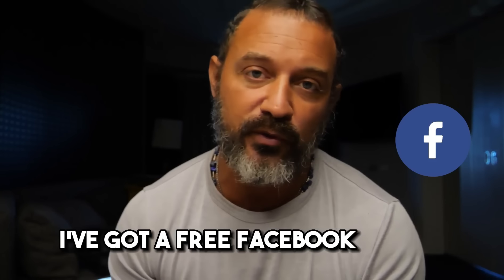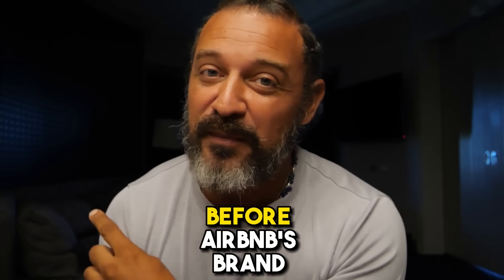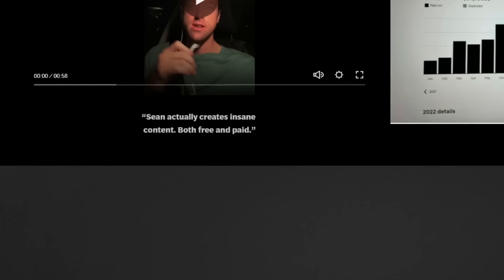The best way to learn these channels is first trial and error, and also by getting into groups. I've got a free Facebook group called The Hosts of Airbnb Automated with about 60,000 hosts in it — link in the description. Join that community and ask your questions about Booking.com, Marriott, and Google Travel as we all learn together. If you're not in this industry yet, I have a free course below, and I also do mentoring — I teach every Saturday for three to four hours with four other coaches in that program for more hands-on, one-on-one training.